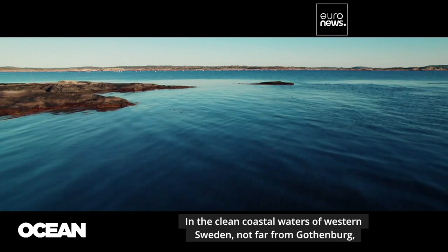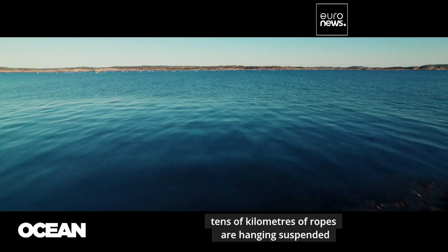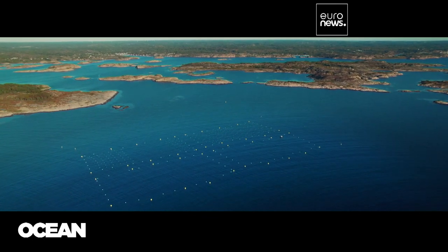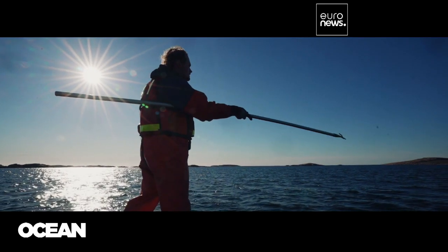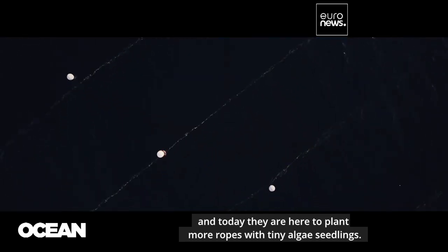In the clean coastal waters of Western Sweden, not far from Gothenburg, tens of kilometers of ropes are hanging suspended just under the water's surface. This is a seaweed plantation, a new farming site worked by Gaetan Zakrisson and his team. It is the seeding season, and today they are here to plant more ropes with tiny algae seedlings.